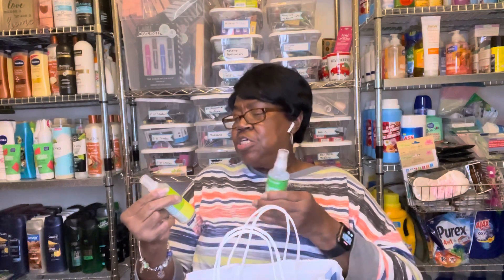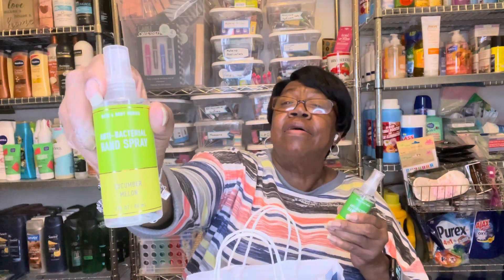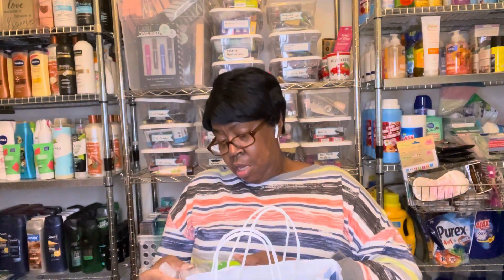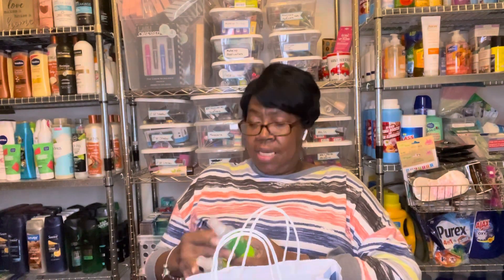I got the Cucumber Melon Anti-Bacterial Hand Spray. And I got Eucalyptus Mint Anti-Bacterial Hand Spray.